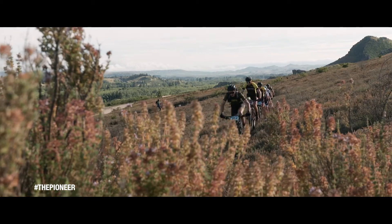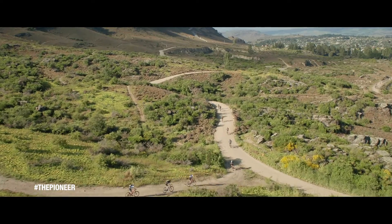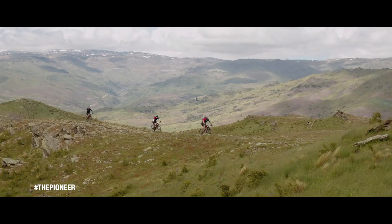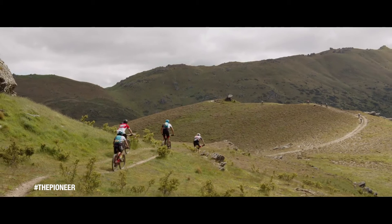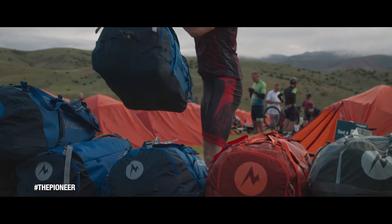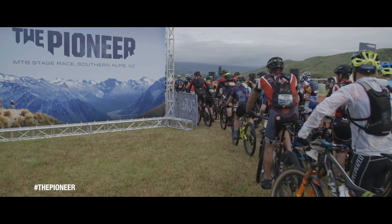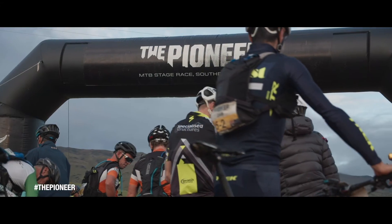Stage racing is becoming really popular worldwide, and I think the Pioneer is one that is so unique. You won't ever find a race like this anywhere else in the world. I think it's something that will stand apart from the rest forever, really.